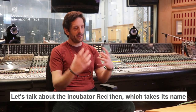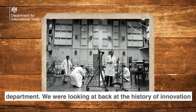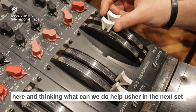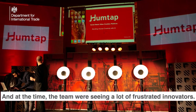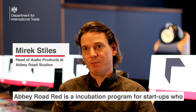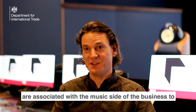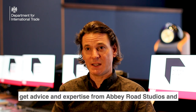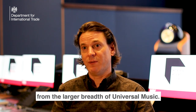The Abbey Road RED incubator takes its name from that legacy of the Record Engineering Development Department. We were looking back at the history of innovation here and thinking, what can we do to help usher in the next set of universally adopted technologies into the music business? The team was seeing a lot of frustrated innovators. Abbey Road RED is an incubation programme for start-ups associated with the music side of the business, to get advice and expertise from Abbey Road Studios and from the larger breadth of Universal Music.